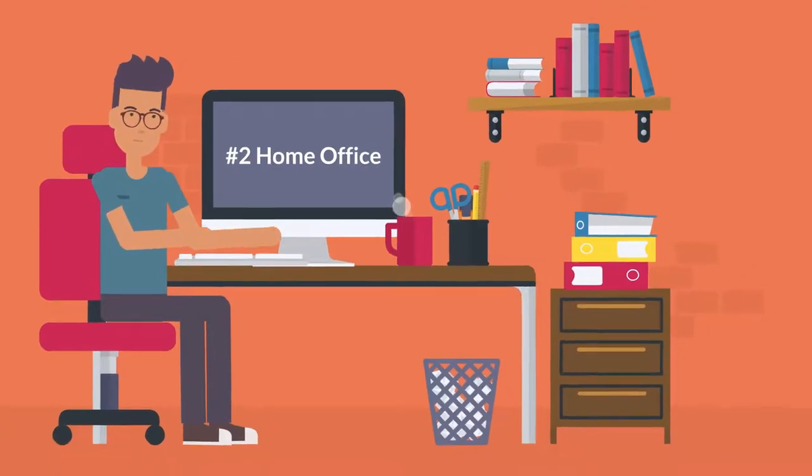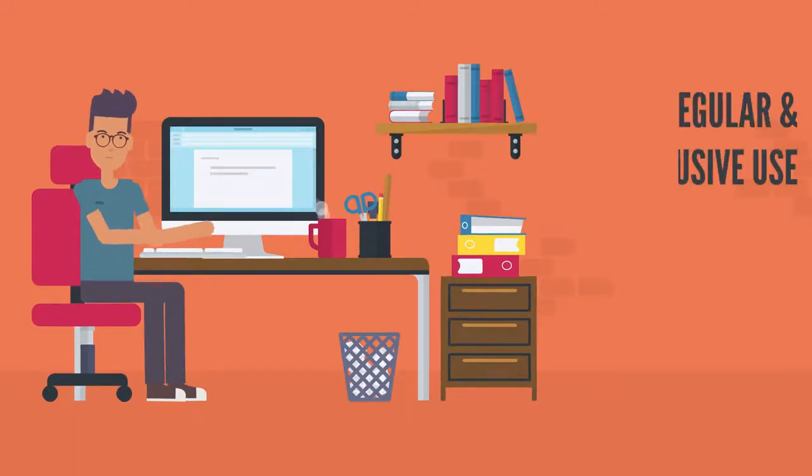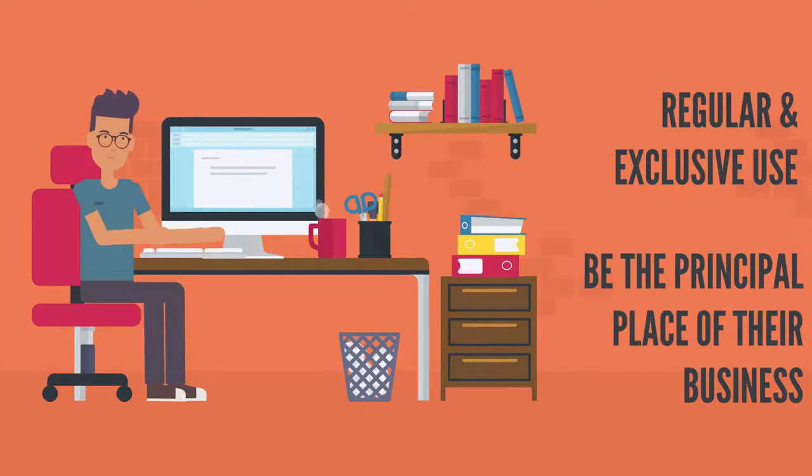Number two: home office. If your client is working from home, check for a home office deduction. The home office must have regular and exclusive use and be the principal place of their business.